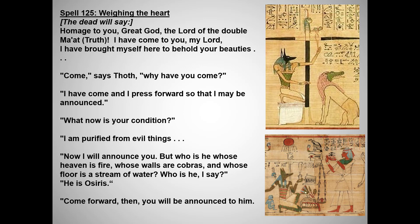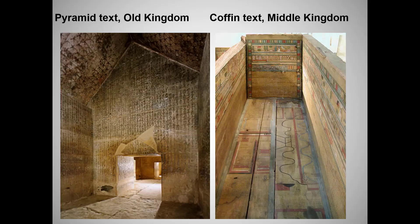Here is Spell 125 — the very act portrayed on the Last Judgment of Hunefer, and on a page from another Book of the Dead shown in the bottom right. Wealthy and important people like Hunefer would have had their own Book of the Dead made, but we know from archaeological finds that more ordinary people could buy such books ready-made, with blanks left for them to fill in their own names.